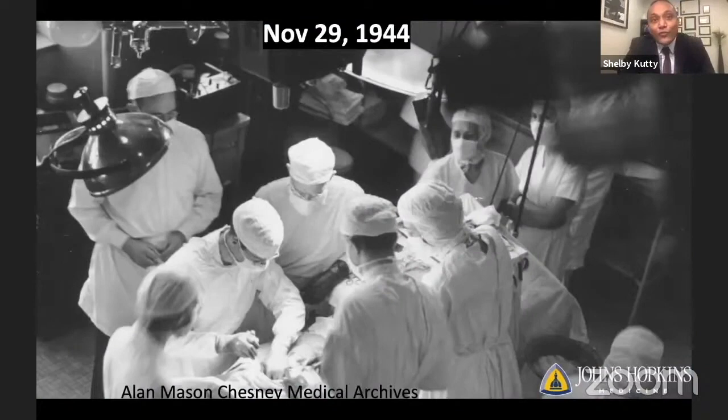In 1944, a profoundly cyanotic child born with tetralogy of Fallot entered an operating room and for the first time in history emerged from that operating room alive and pink. The magnitude of this achievement might be hard to fully comprehend today. A surgeon, a cardiologist, and a lab technician had joined forces to produce the first successful palliation for cyanotic congenital heart disease. This operation was a triumph of courage, determination, physiologic insight, and scientific innovation over a seemingly insurmountable clinical problem.